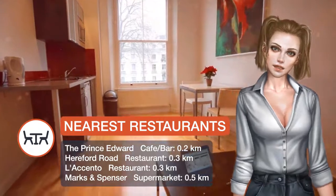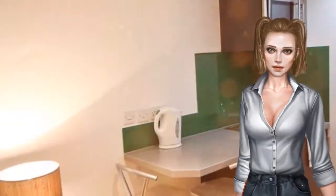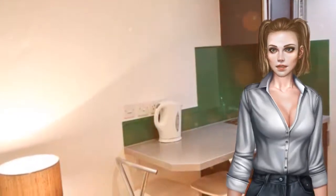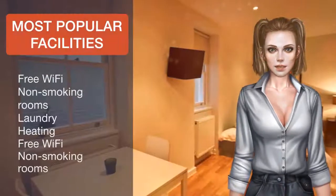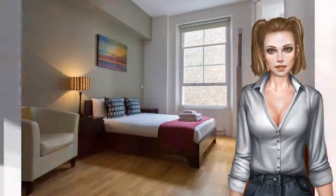Each unit has a fully equipped kitchenette with tea and coffee-making facilities, a microwave and a fridge. Some restaurants and bars can be found a short walk away. Kensington and Chelsea is a great choice for travelers interested in architecture, monuments and entertainment.